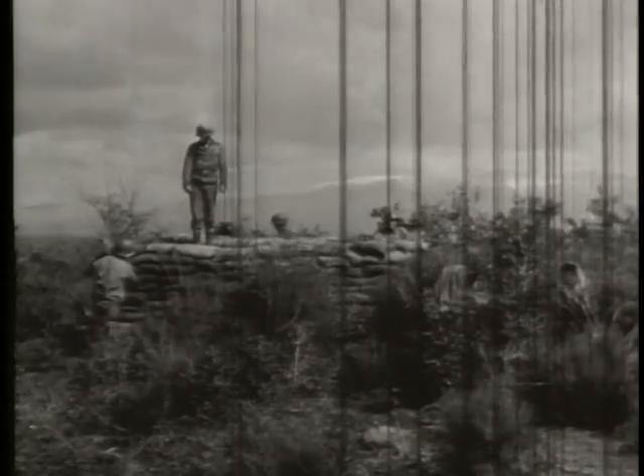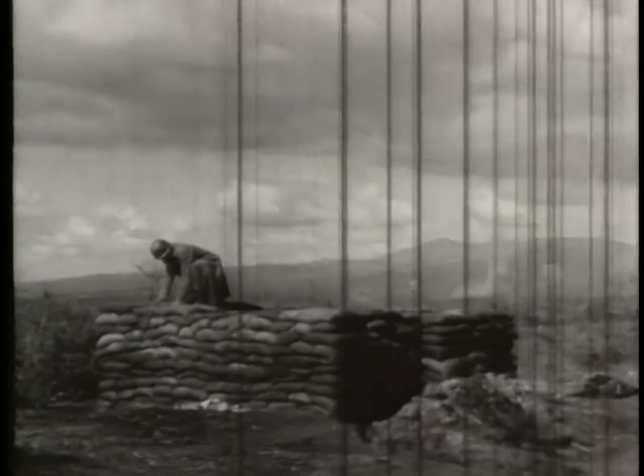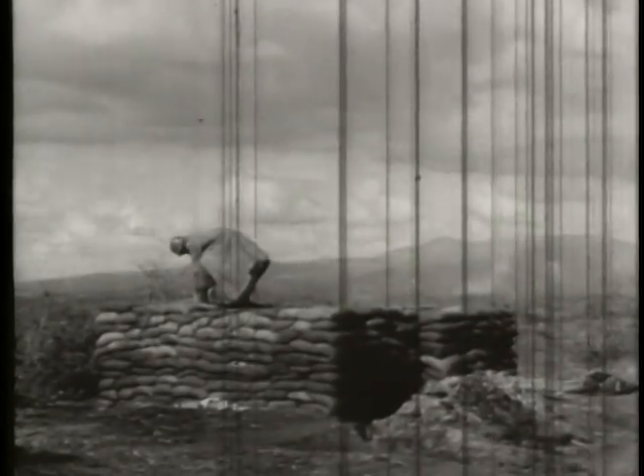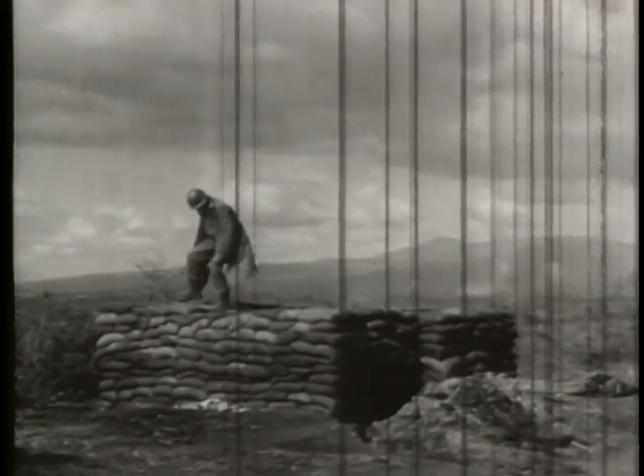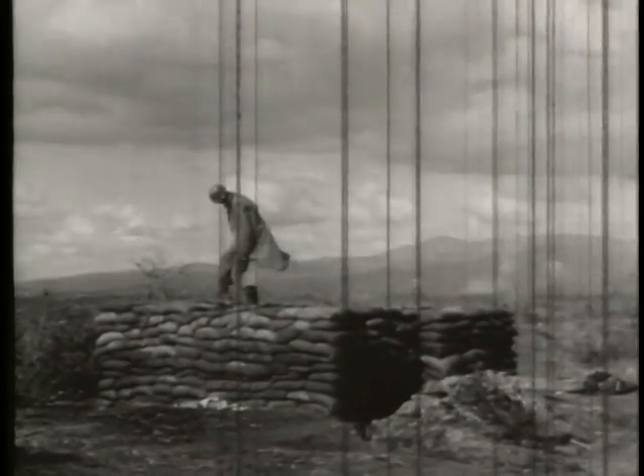These engineers are building their first pillbox under fire and seem to have forgotten a few things. They are putting too much in the sandbags. The sack should only be half or two-thirds full before tying the neck up tightly. The sergeant standing on top doesn't realize he makes a good target and may give away the position. He'd be safer on the ground, beating the bags into place with the back of a shovel.